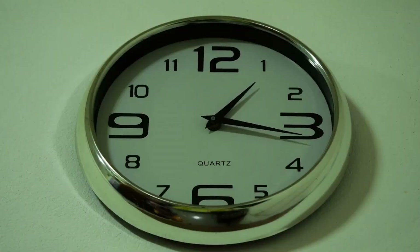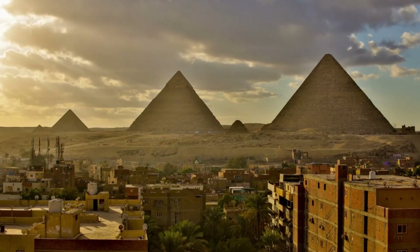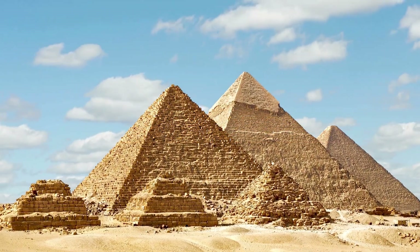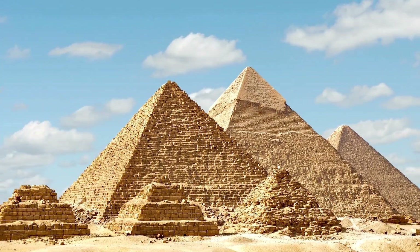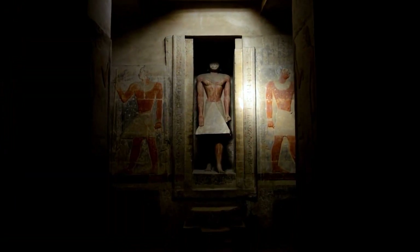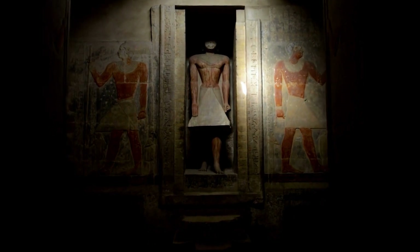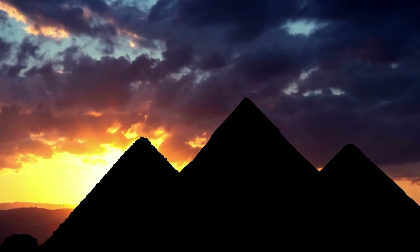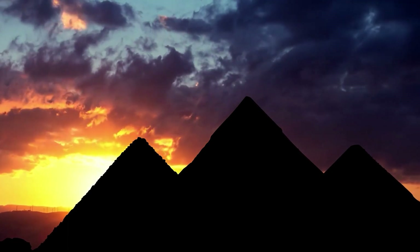Time to step back in time as we explore the Pyramids of Giza in Egypt. These ancient wonders have stood the test of time, mesmerizing visitors with their grandeur and mystery. Learn about the incredible engineering feats behind their construction, and delve into the fascinating history of pharaohs and dynasties.